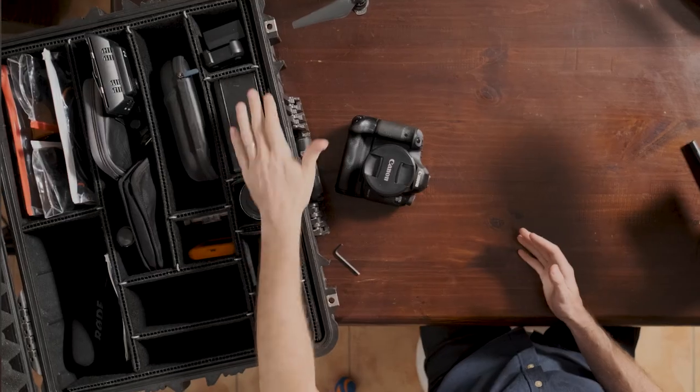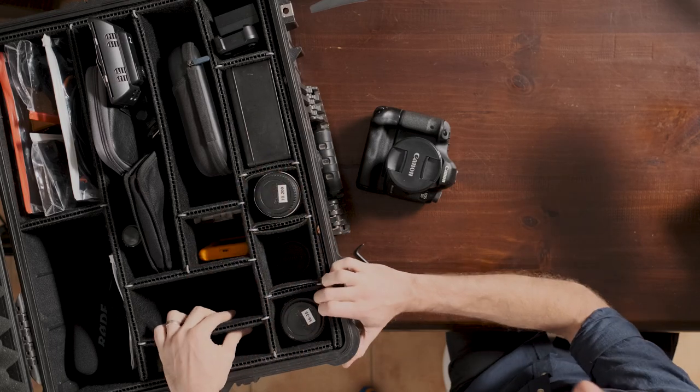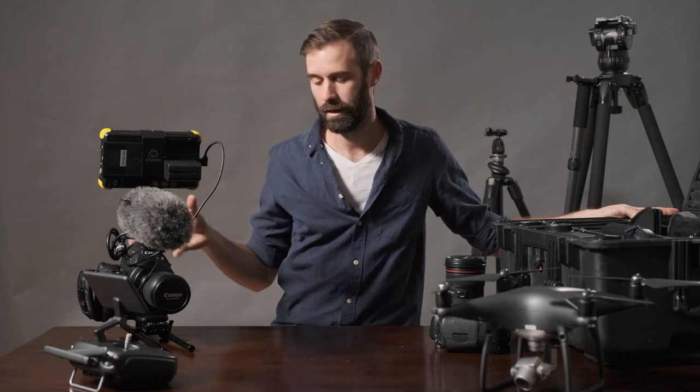I don't use a backpack — I use a Pelican 1620 to cart around all my gear. Whether I'm traveling on a plane, in the back of a ute, or out in the bush, it's so much easier knowing all my gear is safe and padded inside this big case. The C100 I usually carry on as hand luggage on a plane so it's safe without having to fit it into the case.